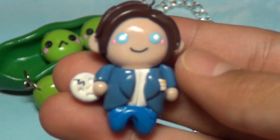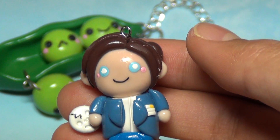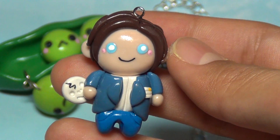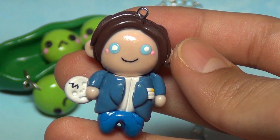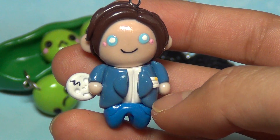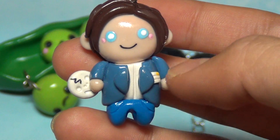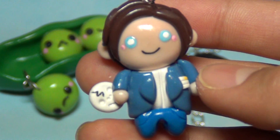Next I made this chibi, and it was inspired by the TV show Bones. If any of you are Bones fans, feel free to comment down below because I'm a really big fan. This is supposed to be Dr. Temperance Brennan — she's the main character — so I made her wearing a lab coat, and there's her hair, her eyes, her mouth, and she's holding a cracked skull on the side.